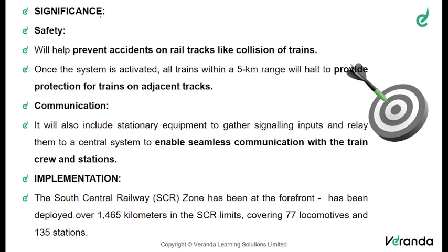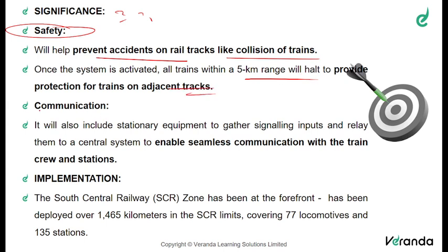Now let us understand the significance of this system. First, it will prevent accidents on railway tracks like collision of trains. Once the system is activated within a five-kilometre range, trains will have to hold to provide protection for trains on any adjacent tracks. It also includes stationary equipment to gather signal inputs and relay them to a central system to enable seamless communication with the train.